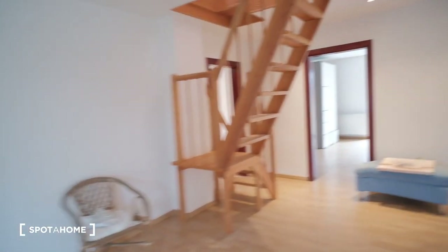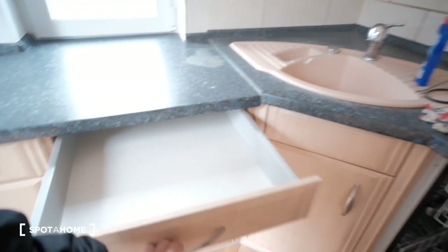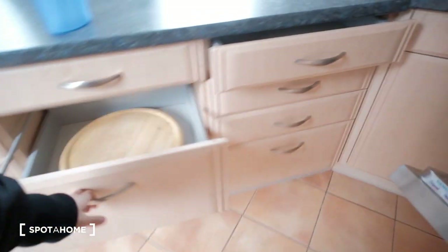Now let's go back a little bit — here we have the kitchen. The kitchen is fully equipped. As you can see, we have the fridge, oven, dishwasher, and also a microwave. We may not have all the kitchen utensils, maybe some mugs and glasses, but you can bring your own things. As you can see, there are lots of cabinets and storage space here.